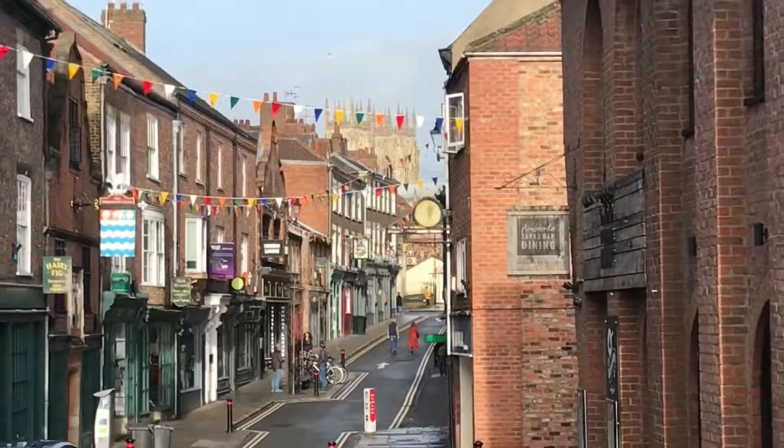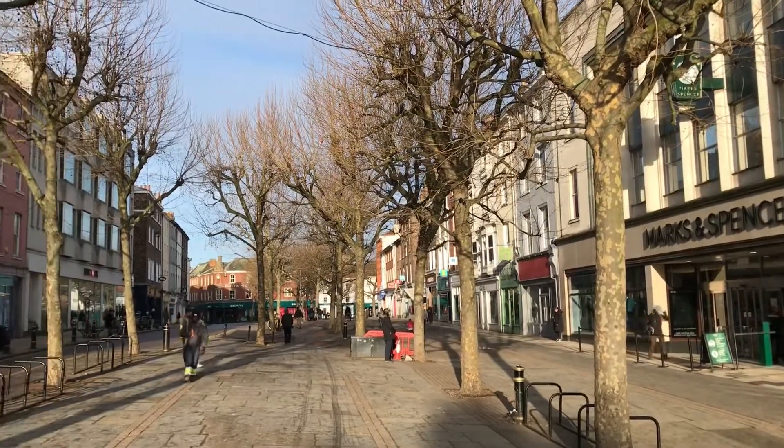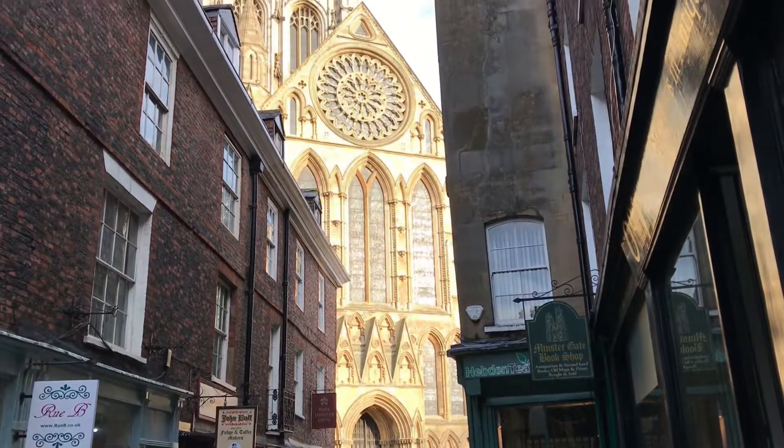York is a beautiful city in Northern England and is consistently voted as one of the best places to live in the UK. Where ancient and modern meet, York is home to York Minster, one of the largest Gothic cathedrals in Europe.